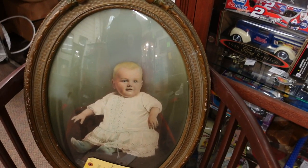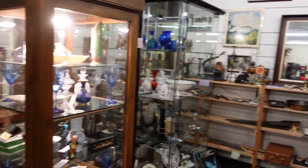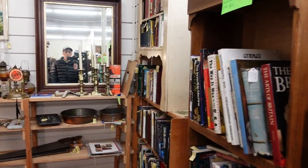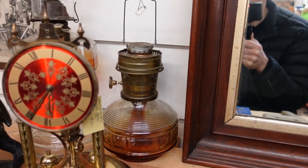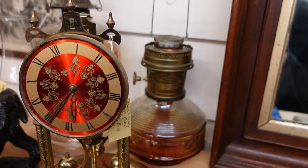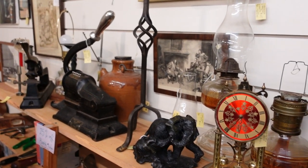Look at this little painting — beautiful. This little clock over here is missing the glass but it looks to be pretty beautiful, kind of red. I know some people like to tinker with those little clocks and get them working.